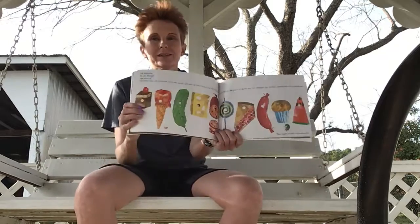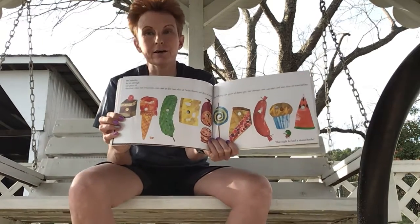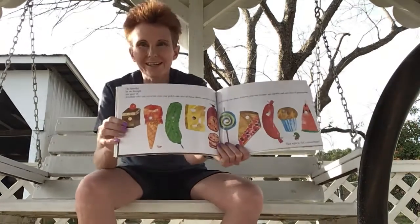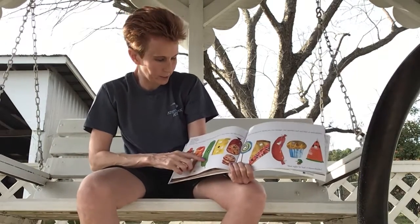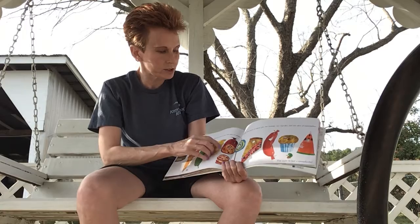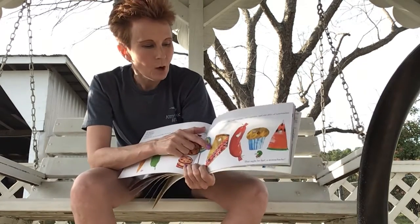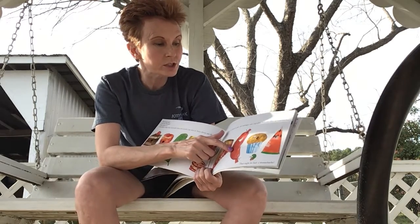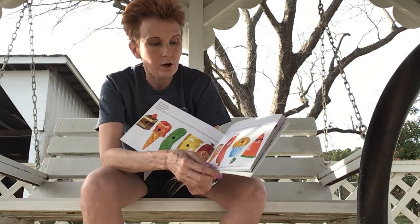Oh my goodness, it's Saturday — that's the day when you get everything to eat! He ate through a piece of cake, an ice cream cone, a dill pickle, one slice of Swiss cheese, one slice of salami, one lollipop, one piece of cherry pie, one sausage, one cupcake, and one slice of watermelon.